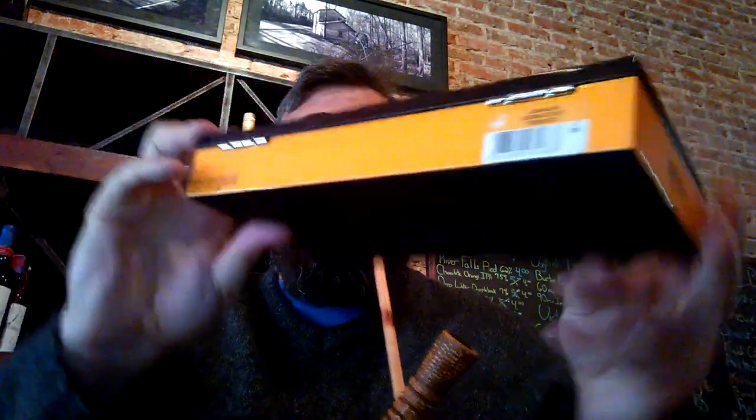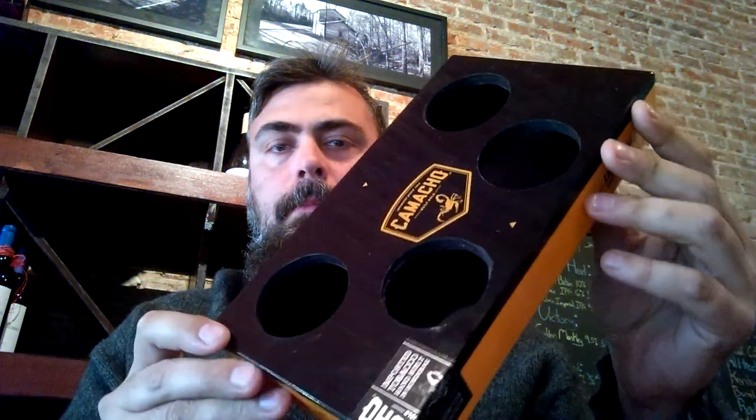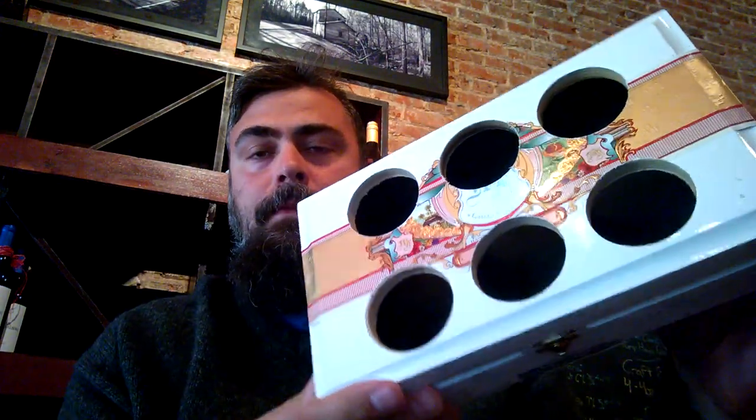I want to show you this cool little — you know how cigar places will often have just a stack of cigar boxes? Sometimes they'll give them away or make you buy them and you can use them for crafts or whatever. Here is an amazing application of cigar box crafts. Here is a Camacho box — it has been modified. A Garcia y Garcia, also modified. You have perhaps already guessed what these are for. In case you have not yet, behold the wonder.